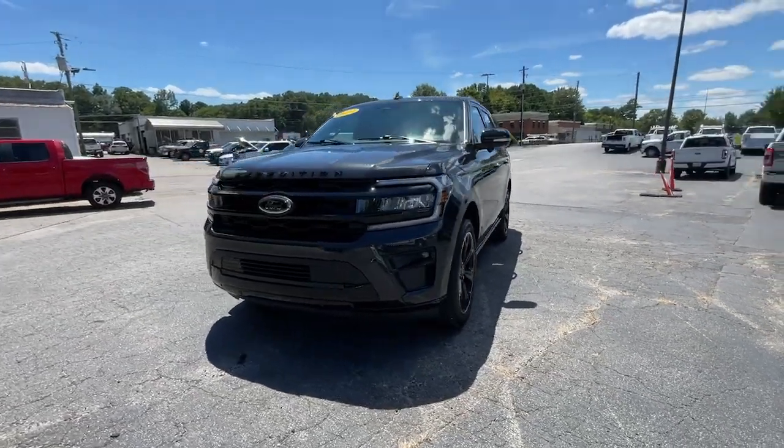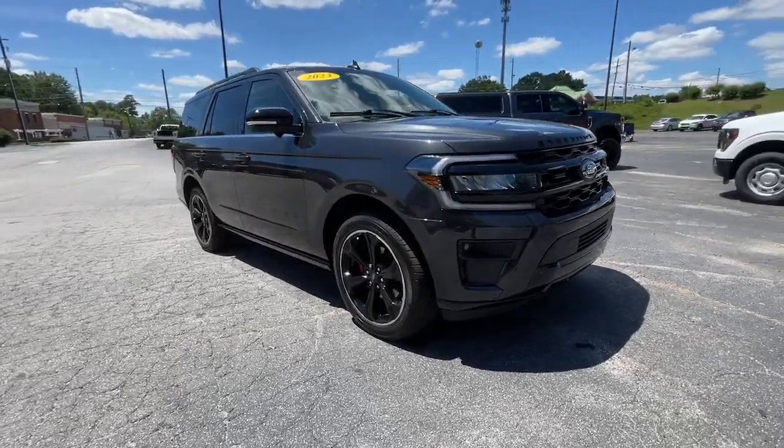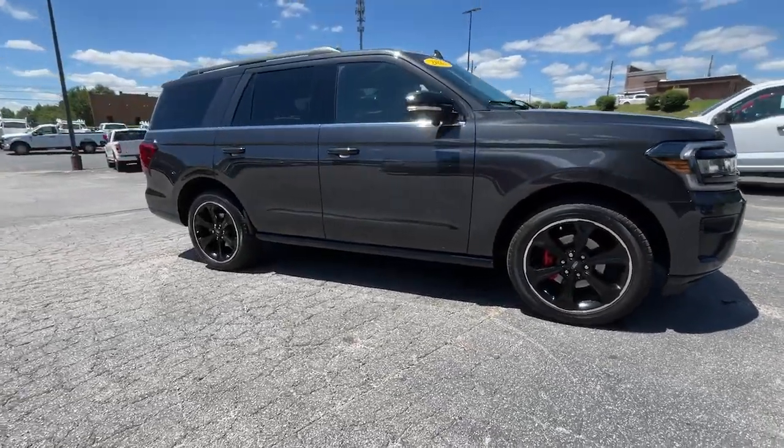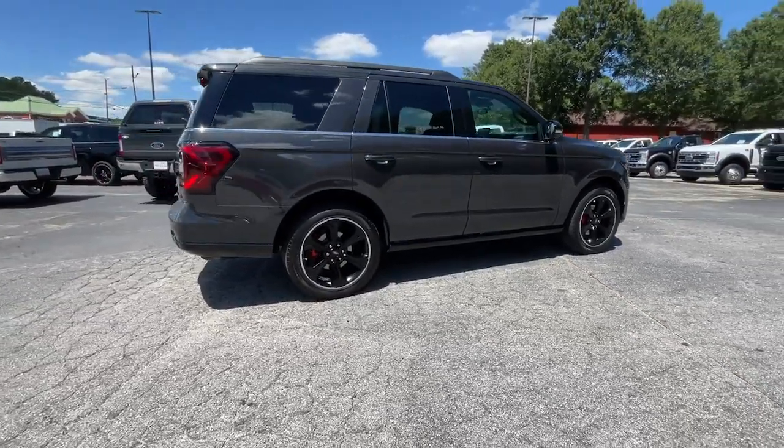Look no further than the 2023 Ford Expedition. With less than 10,000 miles on the odometer, this vehicle stands out from the rest. Go big, go bold, go beautiful.